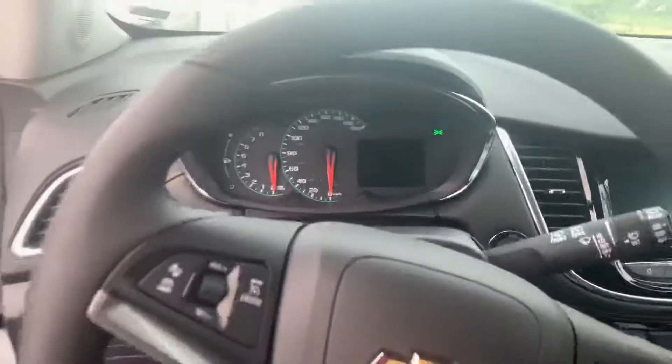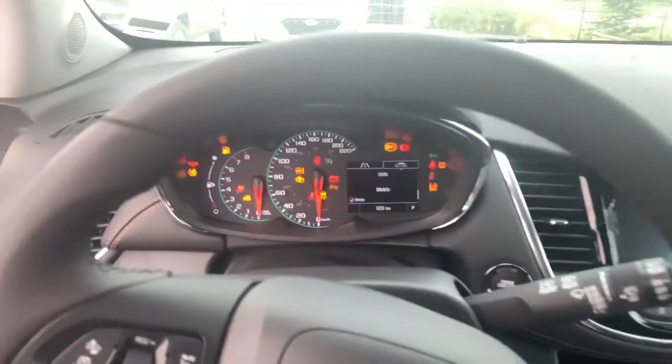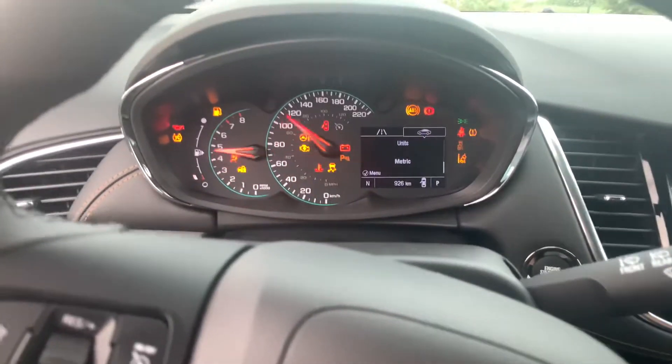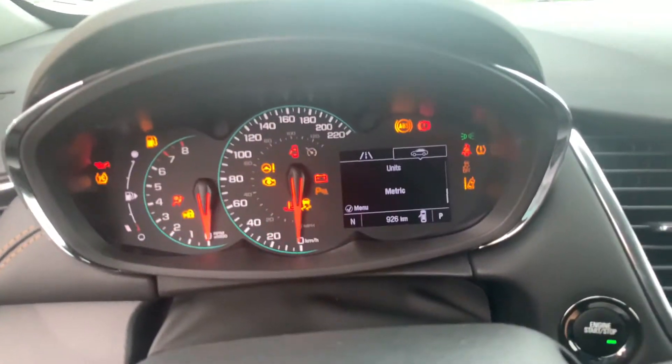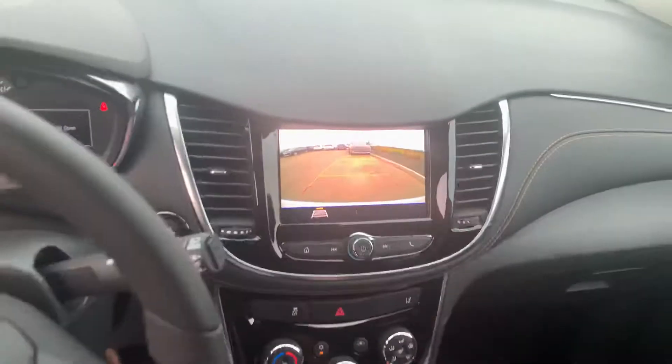Taking a look on the inside here — believe me when I say this, it still has the new car smell. Press the button to start it up. Turn the AC down — only 926 kilometers on this one. Throw it into reverse, there's your backup camera.